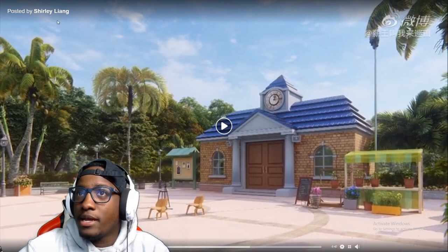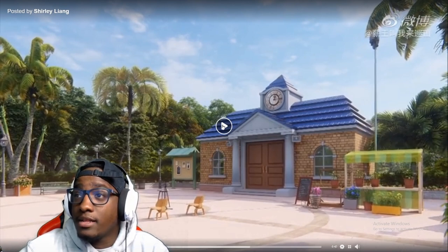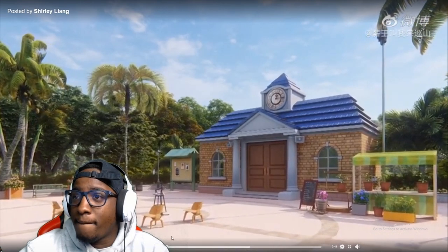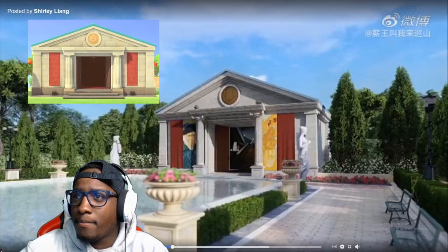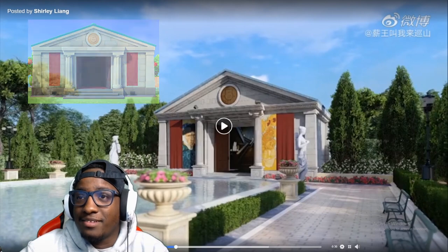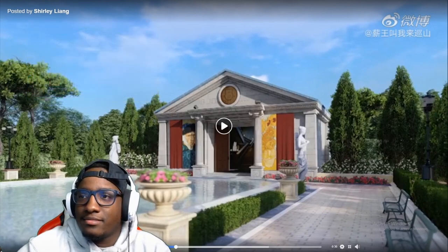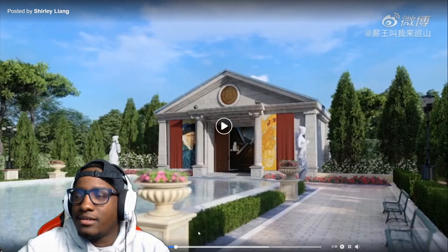Shout out to whoever made this. It was posted by Shirley Leang but I don't think she's the person who made it. Whoever made this, this is amazing. This is the museum — this looks completely different because my museum don't look like this. I wish it did, though. My terraforming skills ain't up there like that.